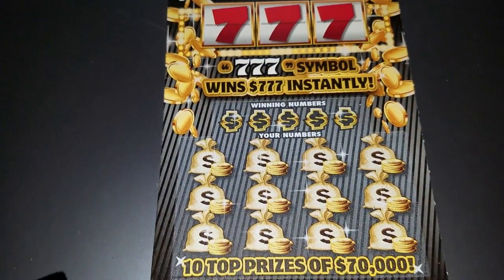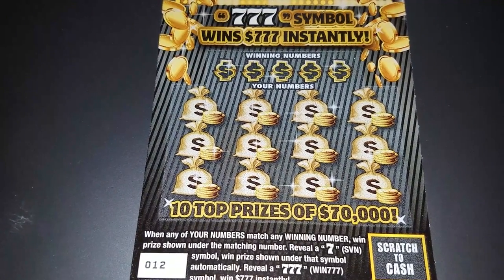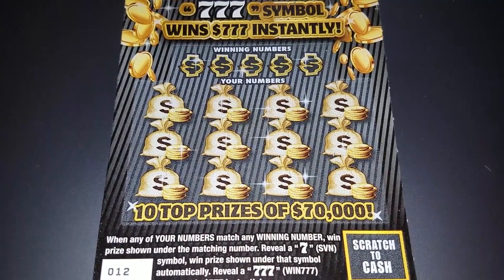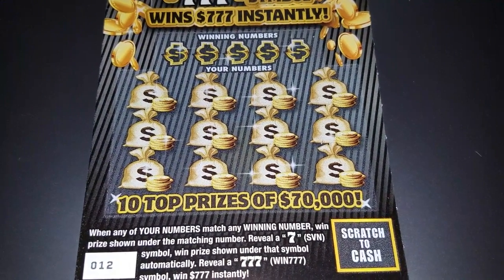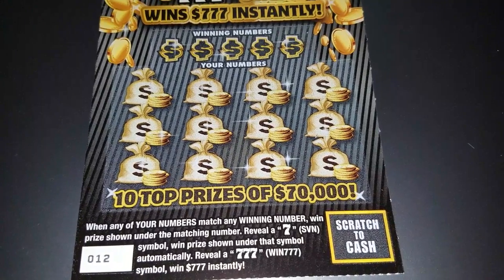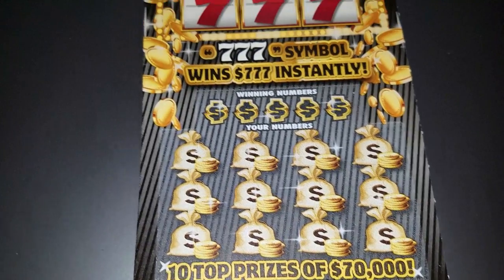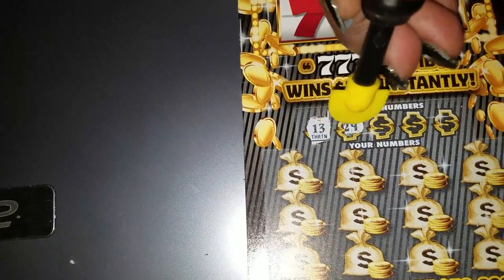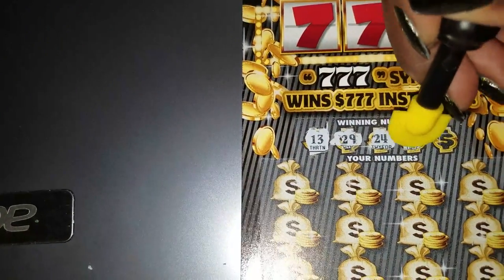On to the Trip 7s. It wins when any of your numbers match any of the winning numbers — prize shown under the matching number. Reveal a 7 symbol and the prize shown for that symbol automatically reveals 7-7-7, and you win $777. Pretty cool!